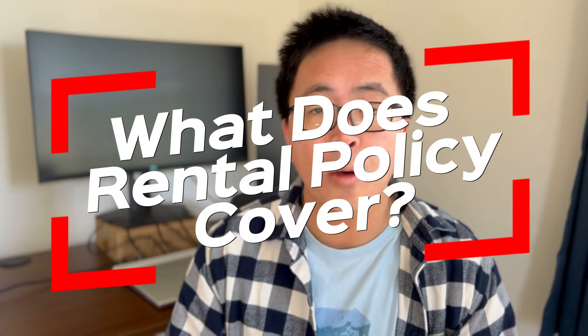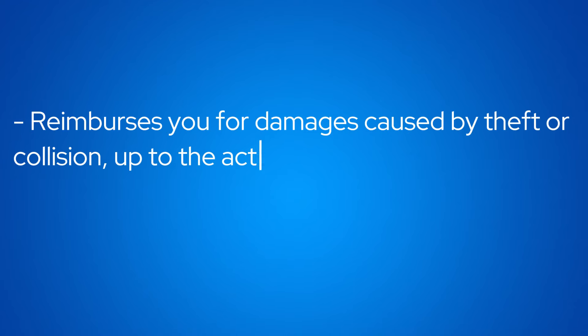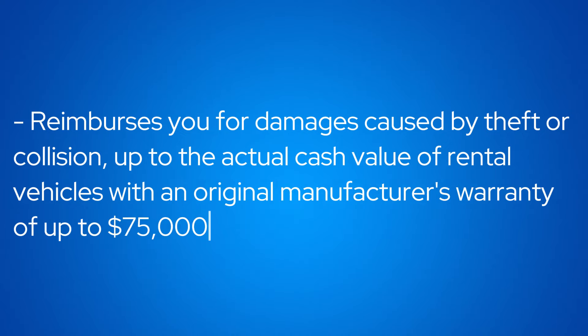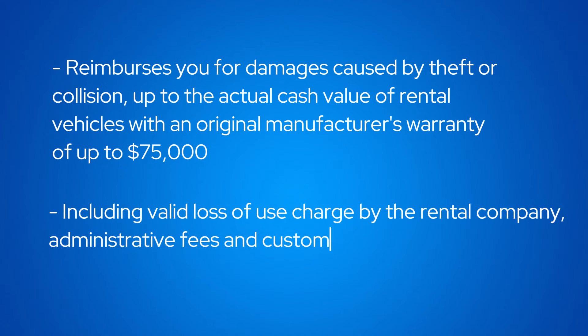Capital One Venture X's primary rental coverage covers the following: it reimburses you for damage caused by either collisions or theft to the vehicle. The vehicle amount is up to $75,000 of the vehicle's price. Furthermore, it also covers things like loss of use by the rental company, towing fees, etc.